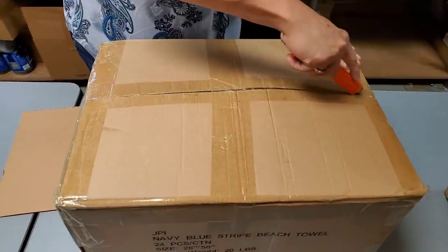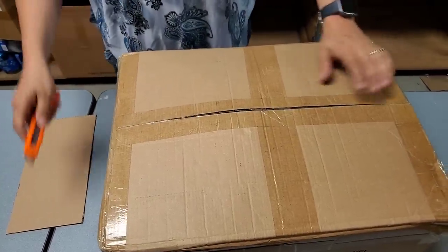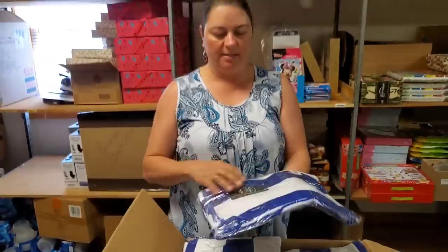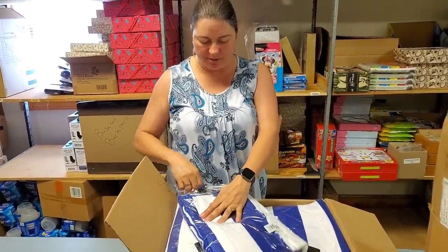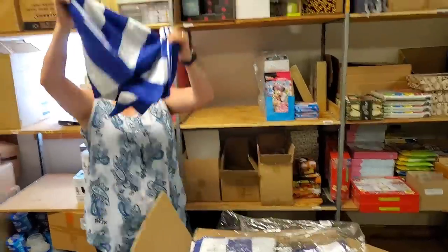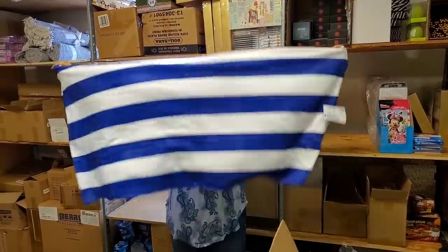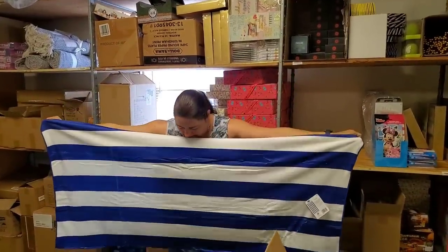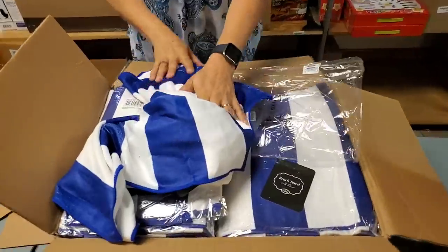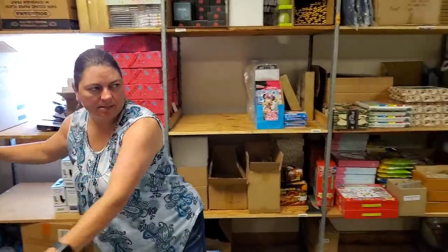Beach towel! We actually took some beach towels to vacation with us. This is a 28-inch by 58-inch beach towel — good sized towel. Oh, it's really really big! Nice — it's really soft, very velvety. So we have a whole box of beach towels. Perfect for summertime.